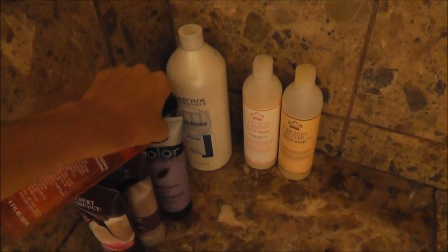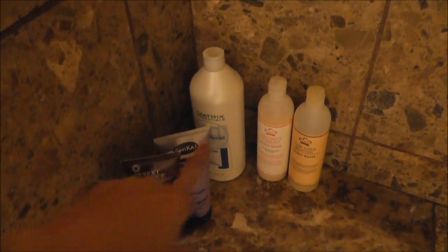Peter Thomas Roth. Perfect. That I'm still using. Those I use. Body wash. Okay, so it looks like this is the only thing in the shower. Perfect.